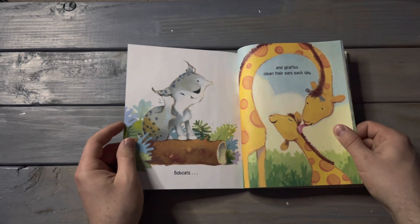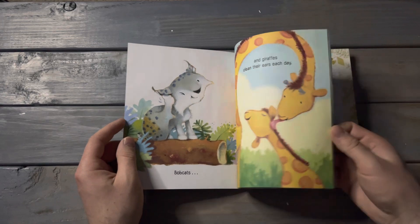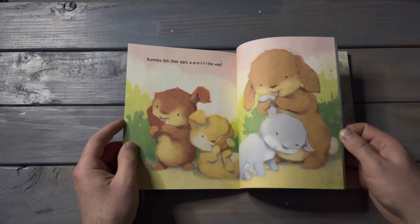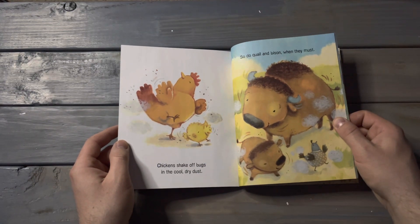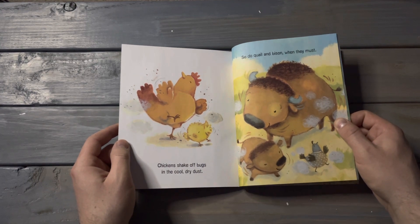Bobcats and giraffes clean their ears each day. Bunnies lick their ears all the way. Chickens shake off bugs in cool dry dust. So do quail and bison when they must.